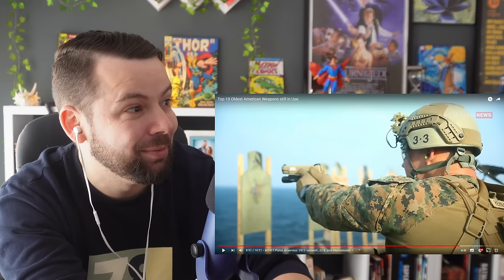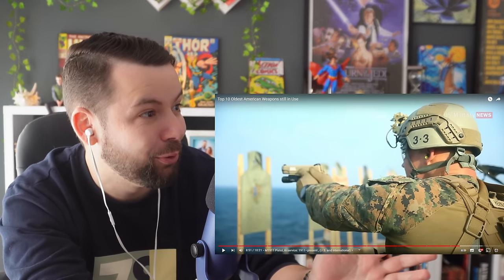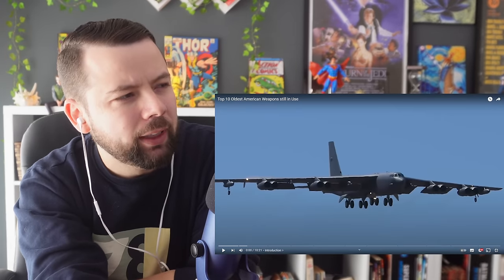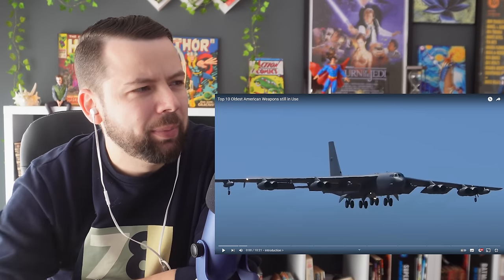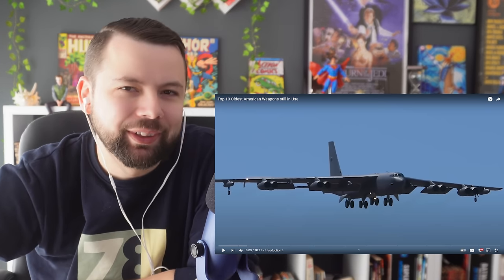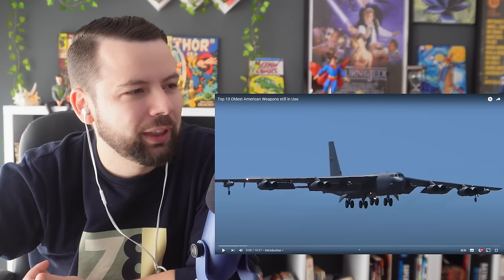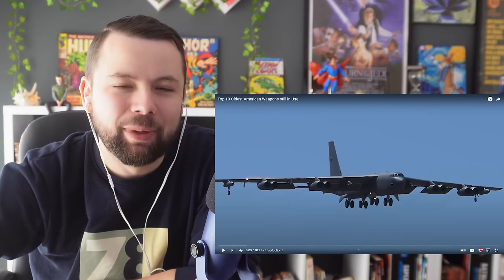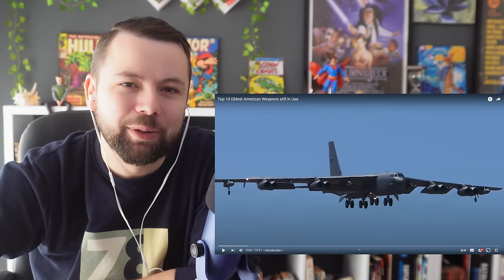Oh wow, this is really impressive. This list has been crazy. Today I will be reacting to Top 10 Oldest American Weapons Still in Use. This should be a fascinating video. But before I go into that, can I ask you for one thing? If you can leave a like, thank you so much my friend — this is the best way to show support.